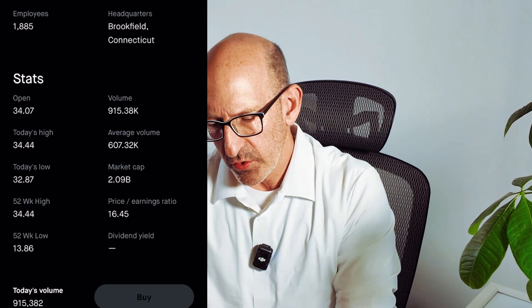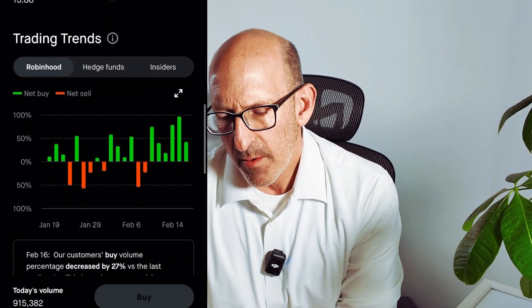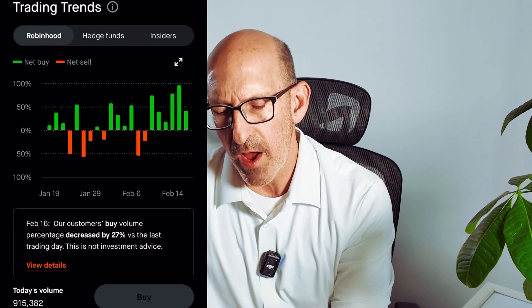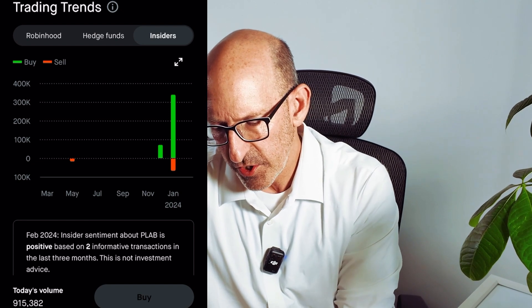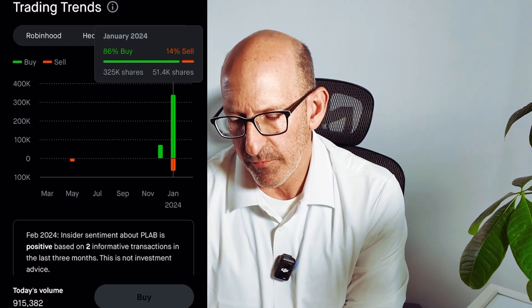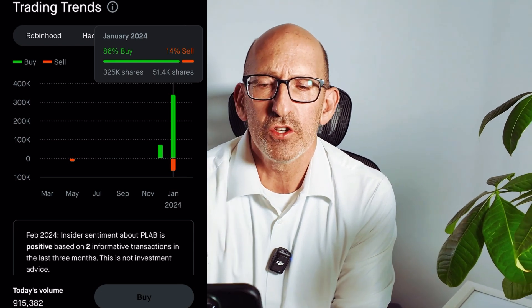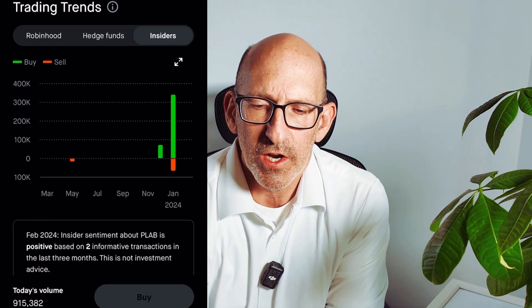What I want to show you here is something that's come up. You can see this in Robinhood, which is what I'm looking at now, but you can find this information in lots of other sources. Under trading trends, if we click on insiders, you'll see this green bar. There's one right here in January, which was last month. If I click on that, we'll find that 86% of the insiders bought the stock and 14% sold. Of those 86% who bought, they bought 325,000 shares. And the 14% sellers sold 51,400 shares. Then you can scroll down and take a look at the details.